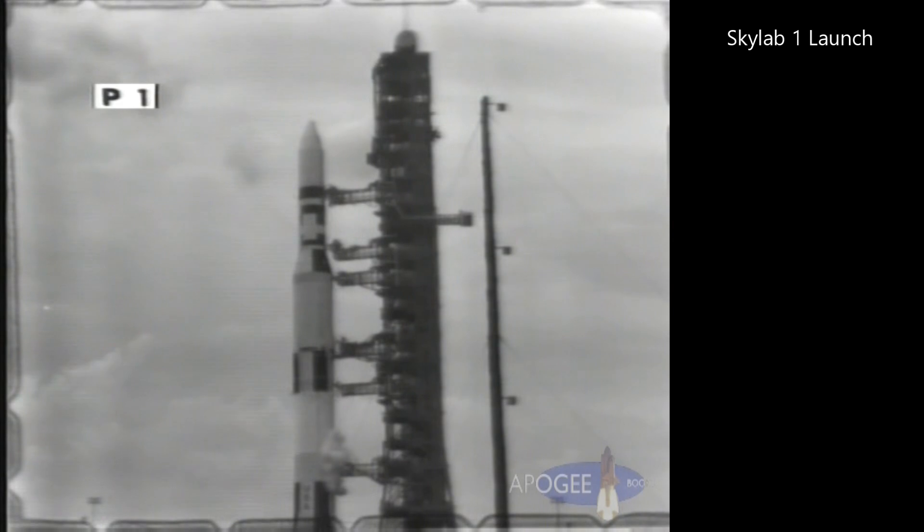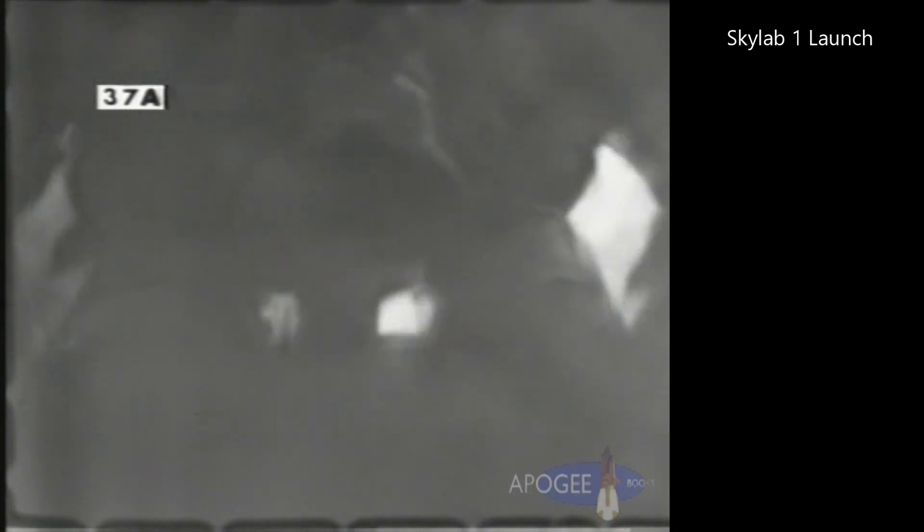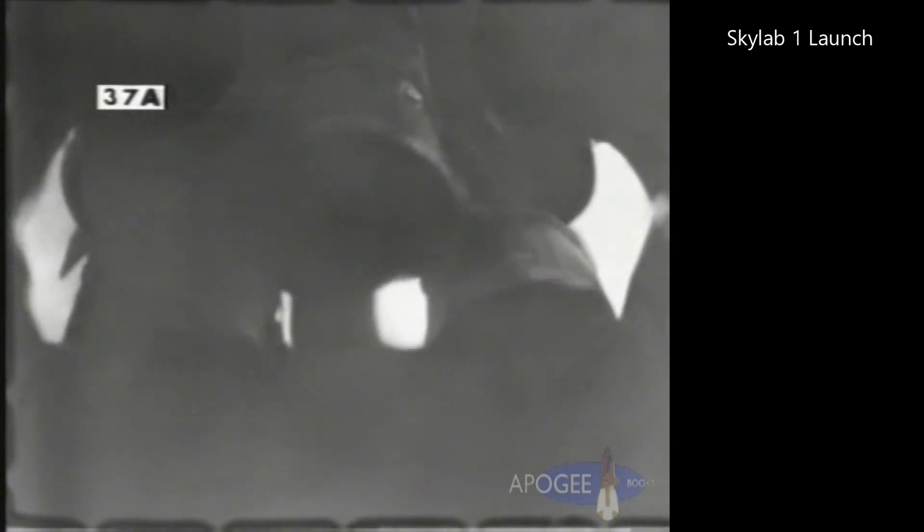Now we've passed the 30-second mark. Water also will be coming on to the decks of the mobile launcher at the ignition point. T-minus 20 seconds and the countdown continues to go smoothly. Guidance release. T-minus 13, 12, 11, 10, 9, 8.